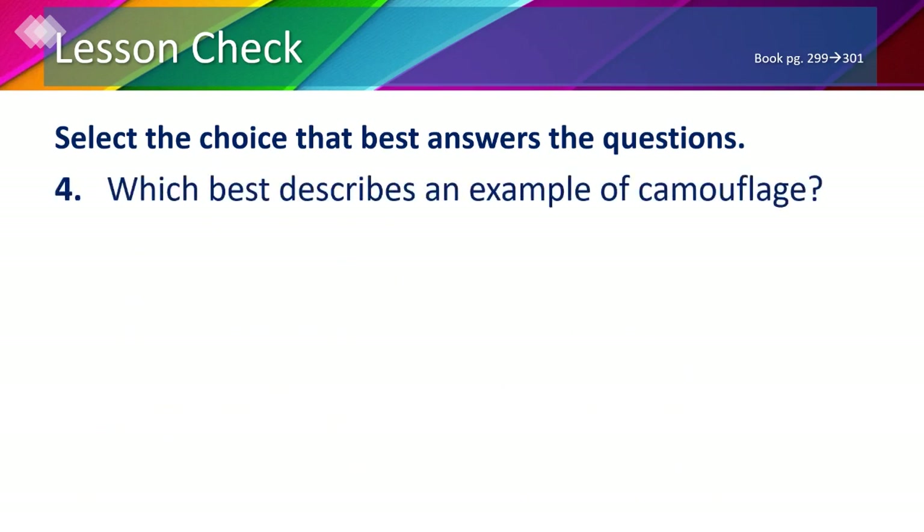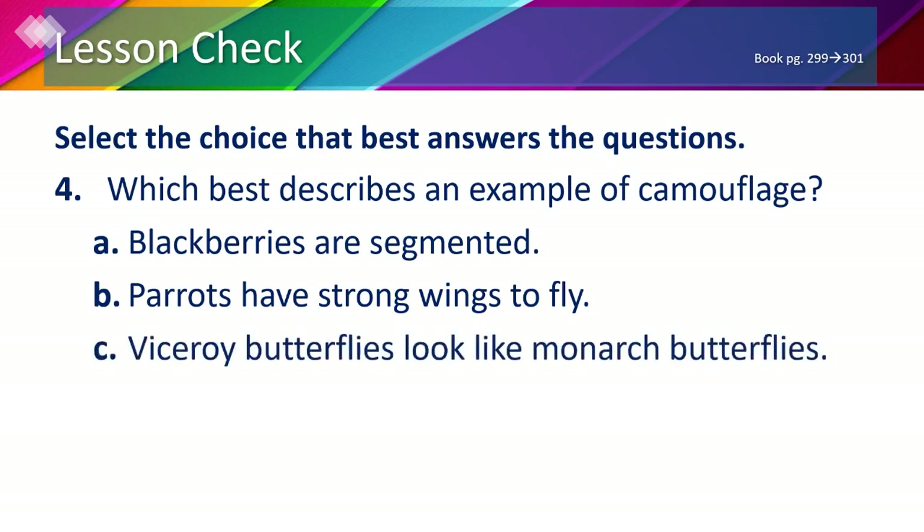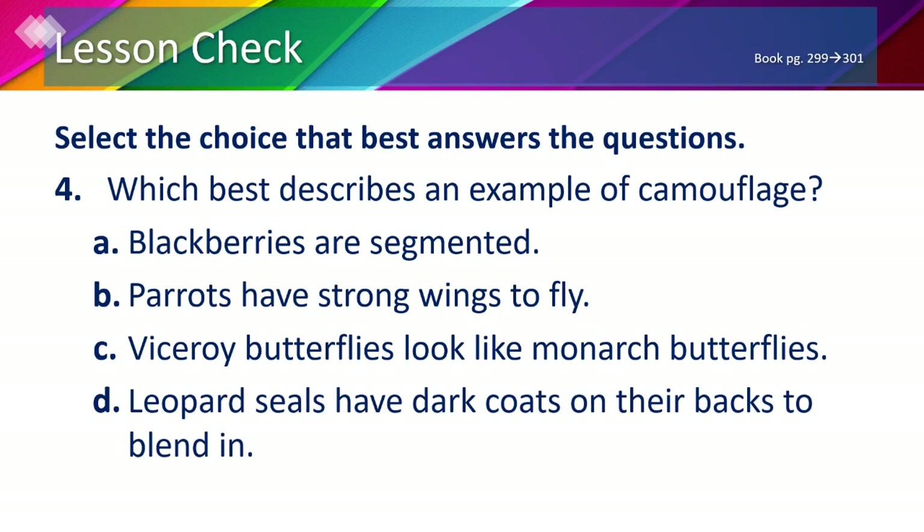Number 4: which best describes an example of camouflage? The options are A) blackberries are segmented, B) parrots have strong wings to fly, C) viceroy butterflies look like monarch butterflies, or D) leopard seals have dark coats on their backs to blend in. Camouflage is when an organism blends in with its surroundings, so the answer is D — the leopard seal blends in using its dark coat on its back.